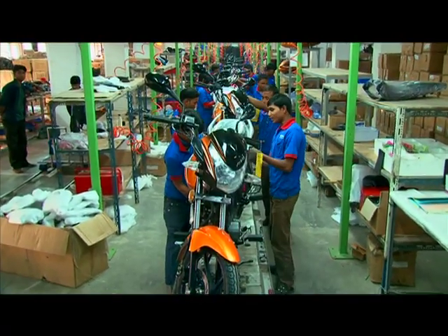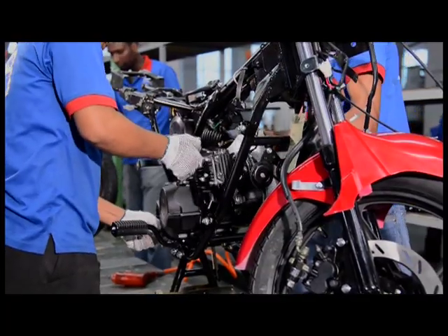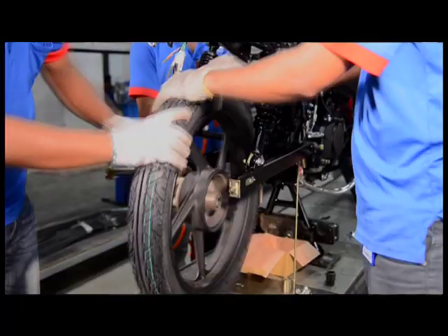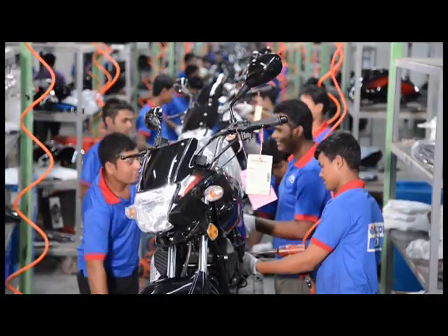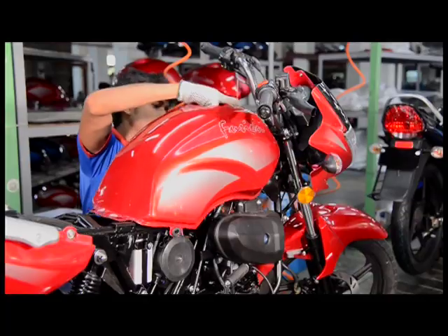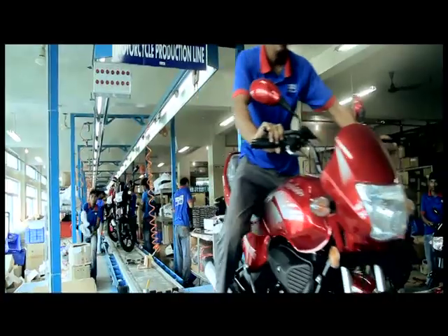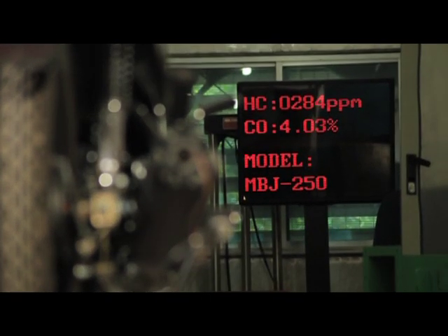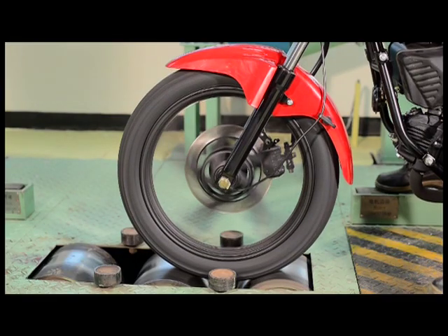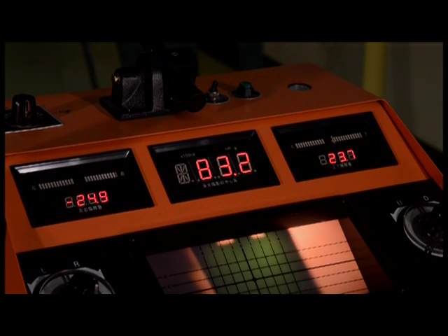A motorcycle gets its real shape at the production line, requiring several important steps to build a full-fledged motorcycle. After crossing these steps, the motorcycle gets its full-fledged shape and is driven down from the line. After manufacturing, it undergoes different types of examinations at the testing section through various computerised equipment.